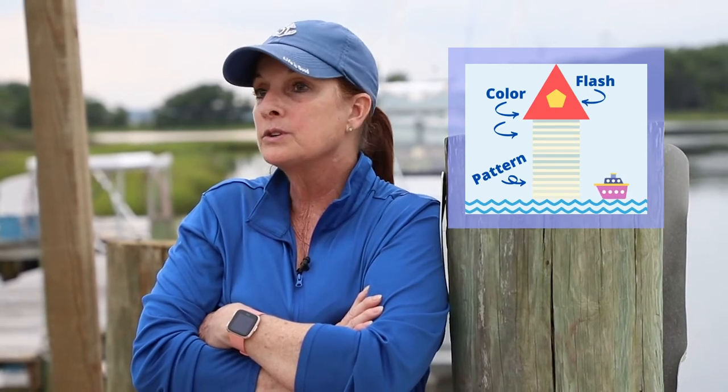Lighthouses are really important to people like me — I'm a boat captain. Without lighthouses, I might crash. Each lighthouse has its own flash, color, and pattern. It lets us know where there is safe water and where danger may lurk. In the olden days, captains didn't have computers and cell phones to let them know where they were, so they relied on these colors, flashes, and patterns to tell them where safe water was.